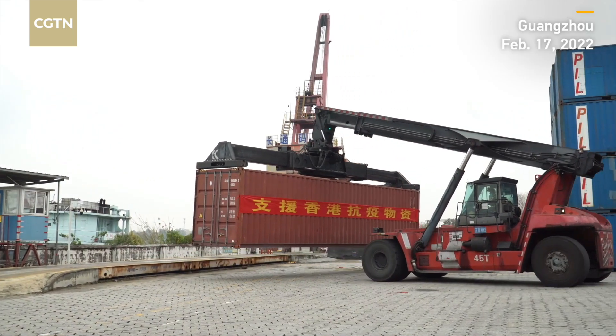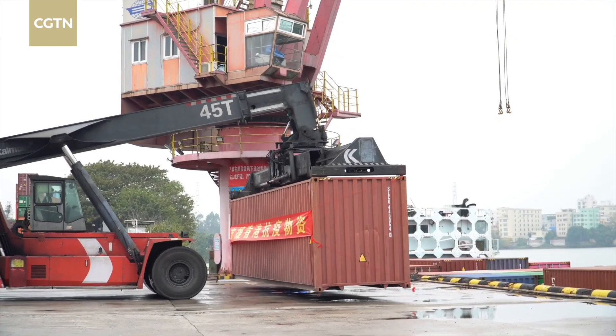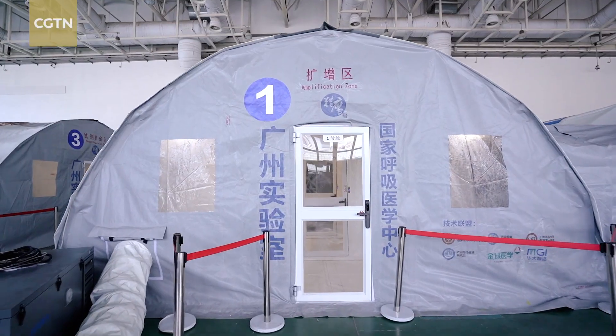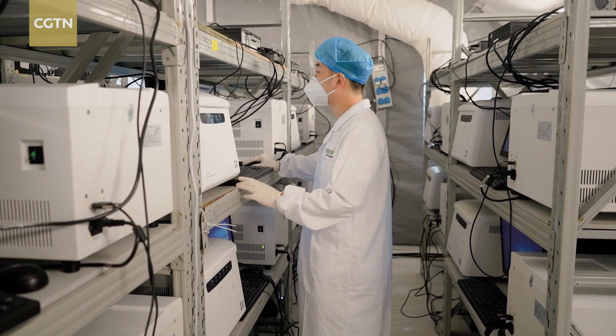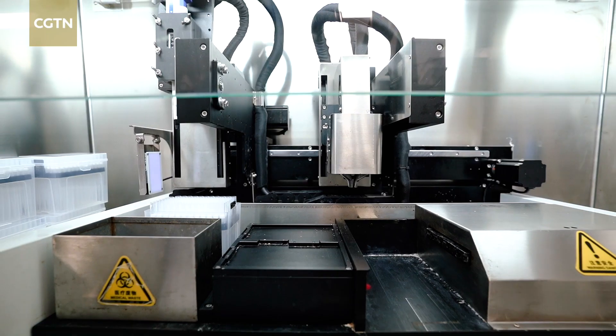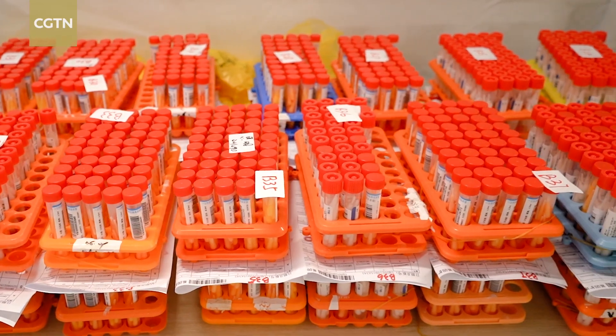The mobile lab and related equipment left a dock in southeastern Guangzhou on Thursday and are already being assembled in Hong Kong. The temporary labs consist of five air-inflated chambers and can handle 80,000 testing samples per day. The company says the highly automated capsules are their most effective tool for COVID testing.